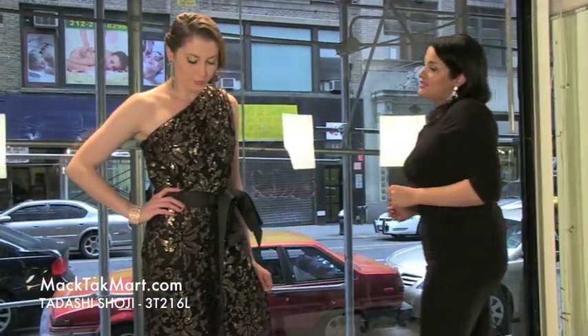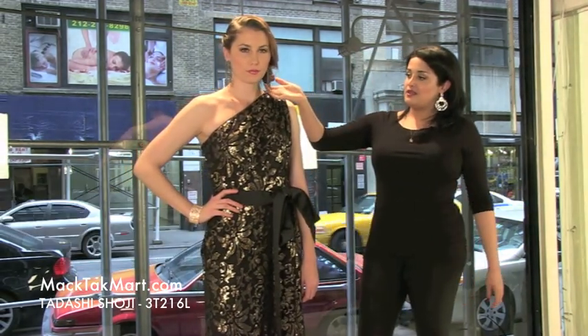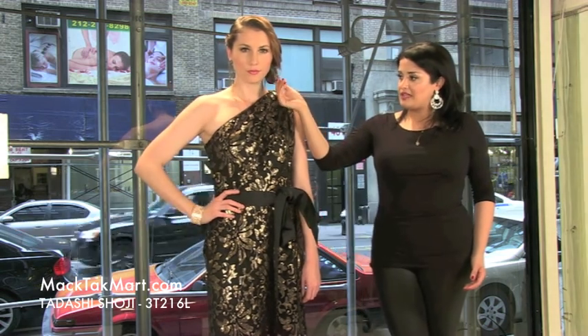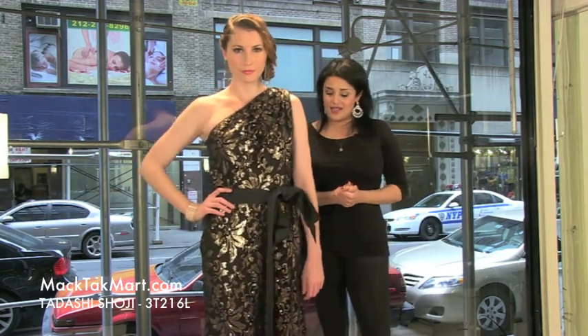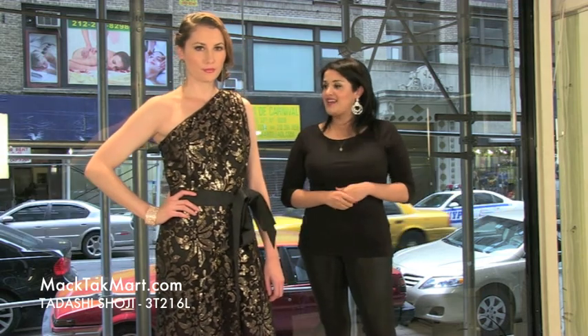How we actually styled this gorgeous Tadashi Shoji dress is with TK jewelry — a very, very nice piece right here. We picked a gun metal finish but it has some reflection of gold to it, which brings out the black and gold of the dress. It's a very, very chic dress Niki is wearing today. The style number is again 3T216L, and let's see how the dress flows when she walks.